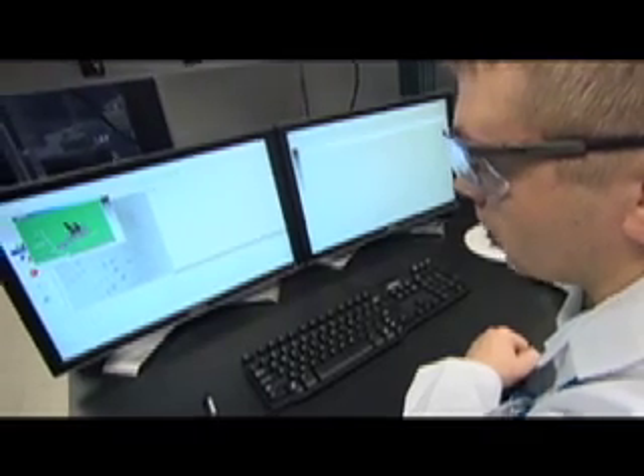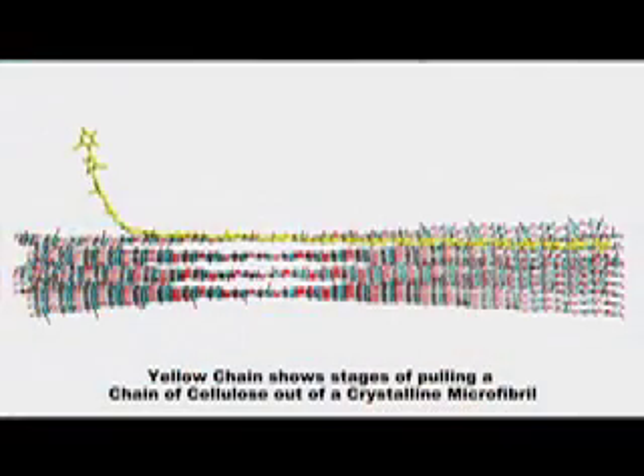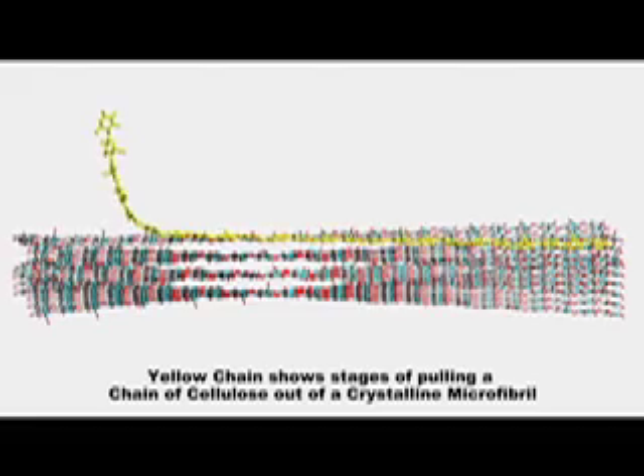Red Sky has really enabled us to be able to do very large-scale simulations that would typically take on the order of four to six months on a typical supercomputer. Now we can do them on the order of four to six weeks. It's really enabled us to do very large-scale molecular dynamics simulations of cellulose decrystallization and trying to understand how the plant cellulose can be deconstructed.